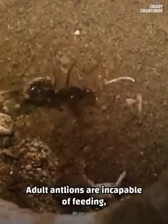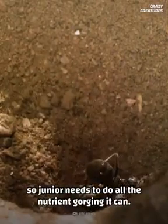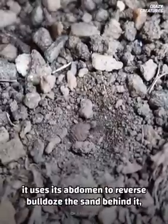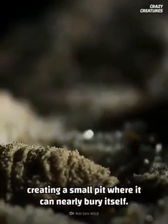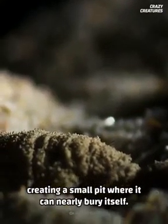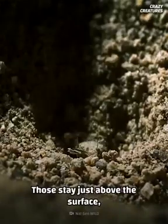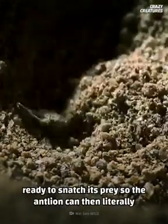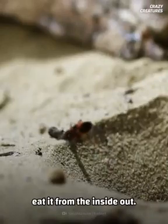Adult antlions are incapable of feeding, so Junior here needs to do all the nutrient gorging it can. As a youngster, it uses its abdomen to reverse bulldoze the sand behind it, creating a small pit where it can nearly bury itself — except for those pincers. Those stay just above the surface, ready to snatch its prey, so the antlion can then literally eat it from the inside out.